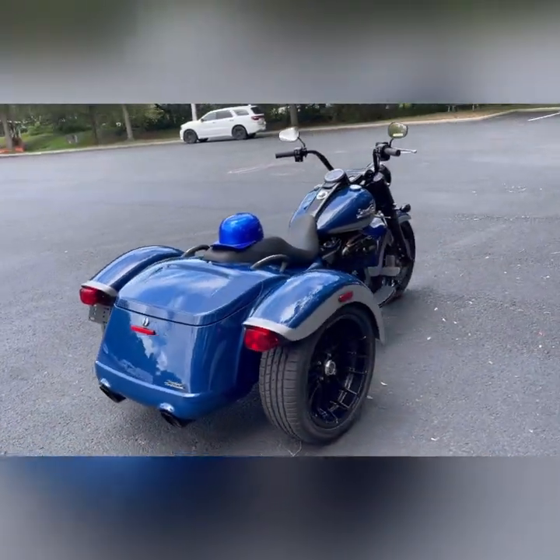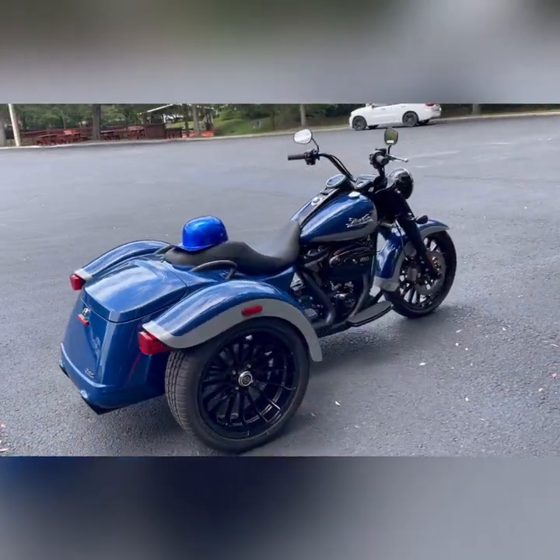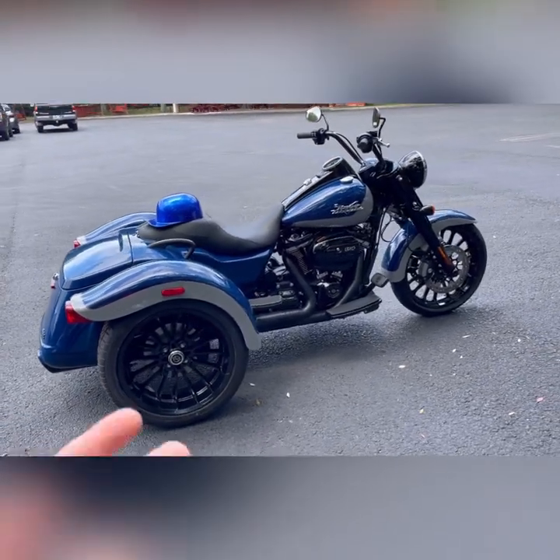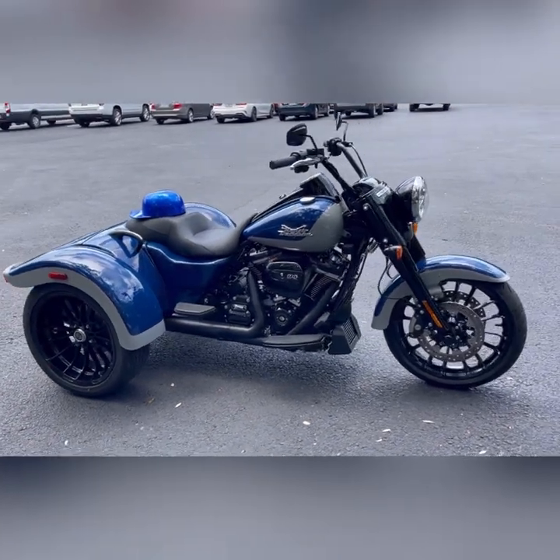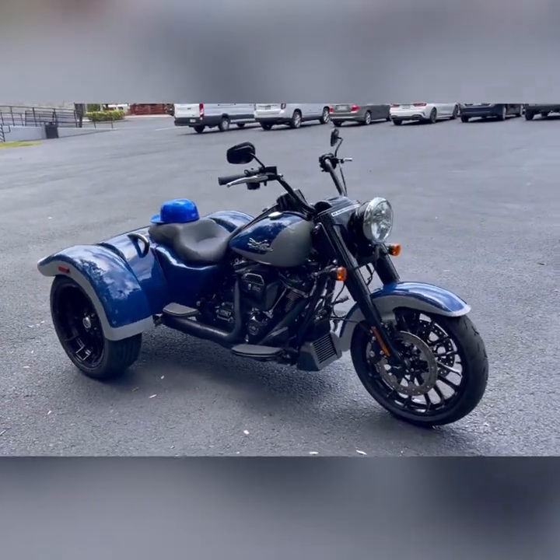For all those telling me they won't get a three-wheeler because it doesn't look cool enough, I think this is going to change your mind. Stop on in at Newport Richey Harley-Davidson, see Andrew, let's go take this thing for a ride.